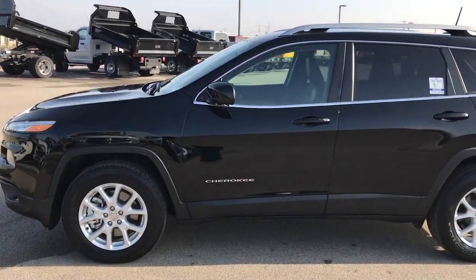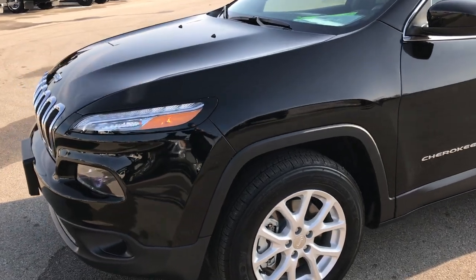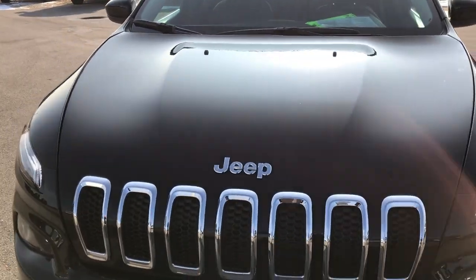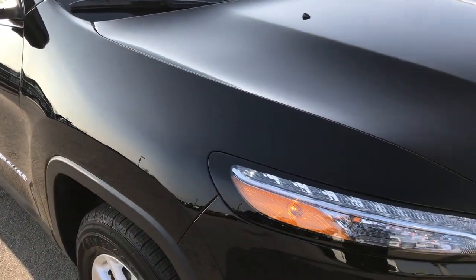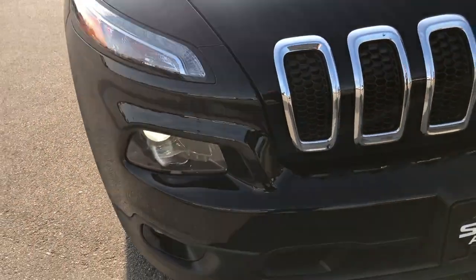This is stock number 8J28A. We are here at Summit Automotive in Fond du Lac, Wisconsin, your new and used Jeep headquarters. Today we are checking out this super clean, like-new 2018 Jeep Cherokee Latitude Plus. This vehicle has the 3.2-liter V6 motor, which pumps out 271 horsepower.